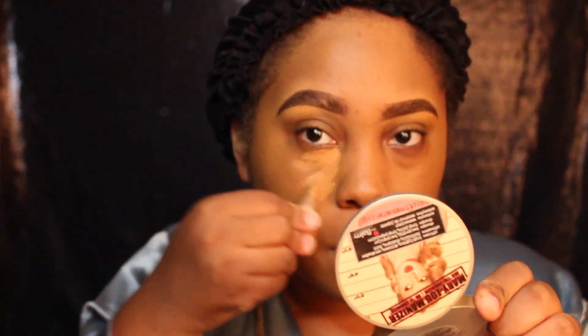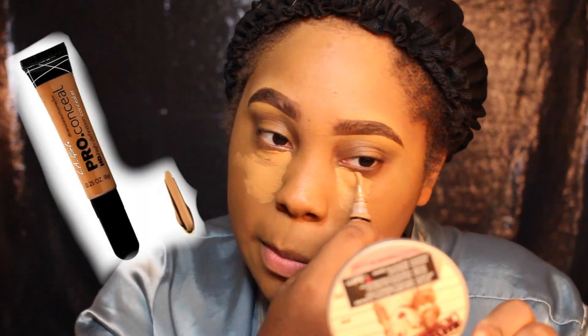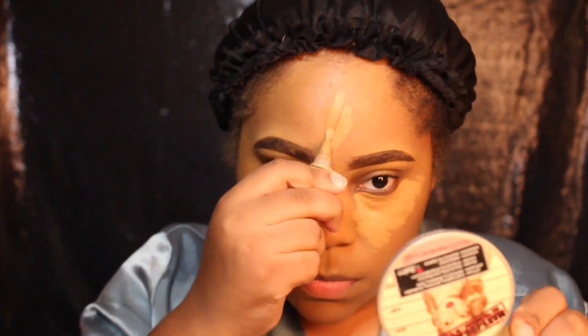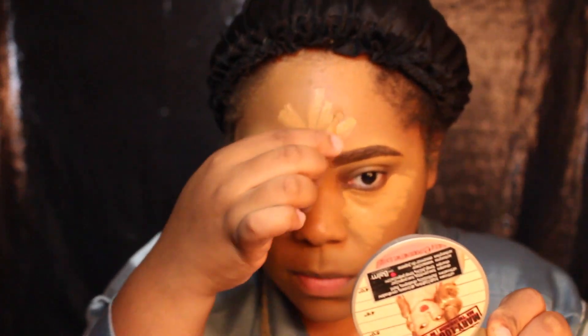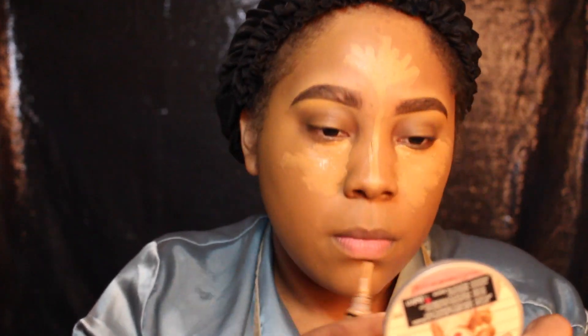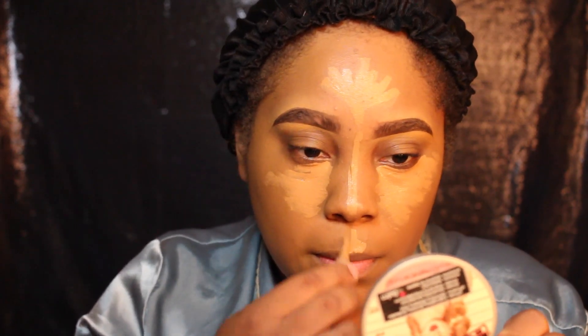The concealer that I use is the same concealer that everybody else uses — it's the LA Girl Pro Conceal Concealer. I use it in Toffee. I just put this down the bridge of my nose, my forehead, underneath my eyes, on my cupid's bow, on my chin, and right by my jawline underneath where my contour would go. Same place as everybody else puts it. Nothing new.